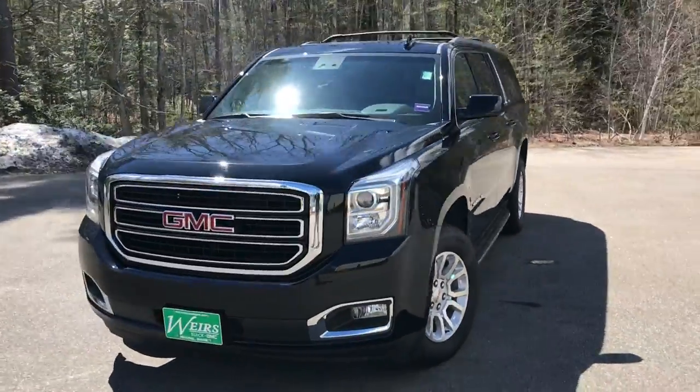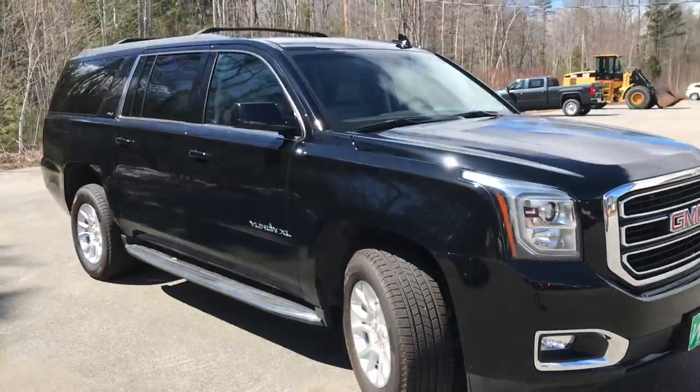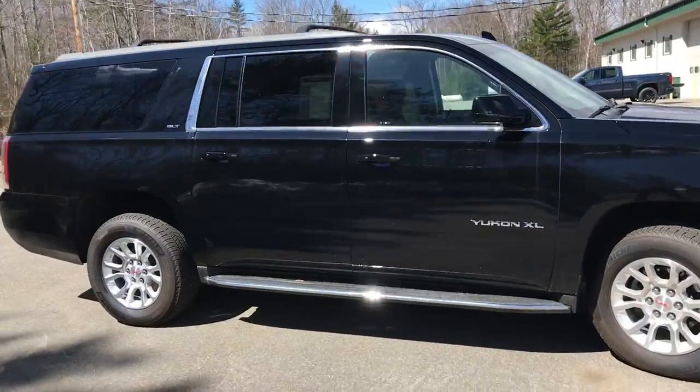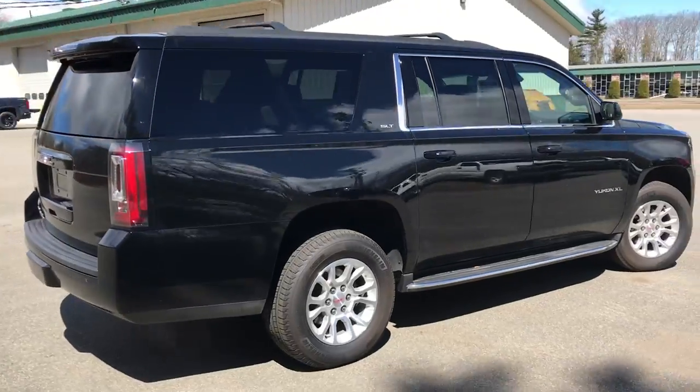Good morning. Let's do a quick walk-around video here at Quirk Buick GMC Route 1 in Rumble, Maine, of this 2018 GMC Yukon XL SLT 4WD that we have here on the lot.